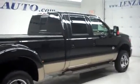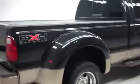As you walk around, you'll notice the paint is very reflective and almost mirror-like, with FX4 badging. This vehicle has factory alloy rims with BF Goodrich Rugged Trail T/A tires with like-new tread.